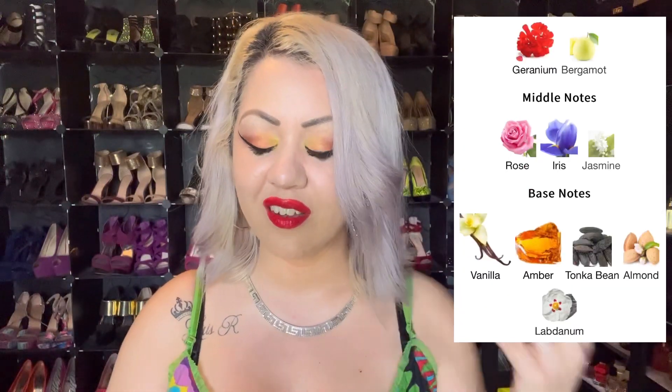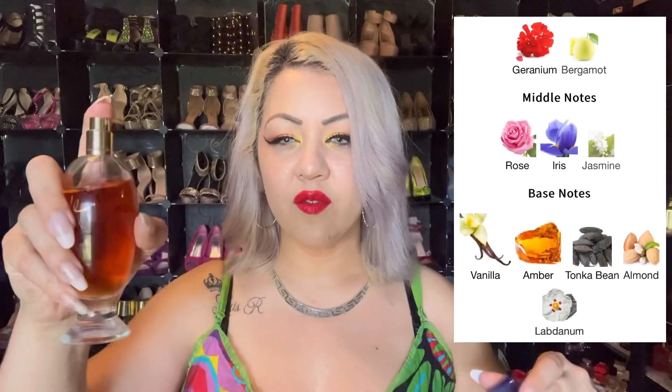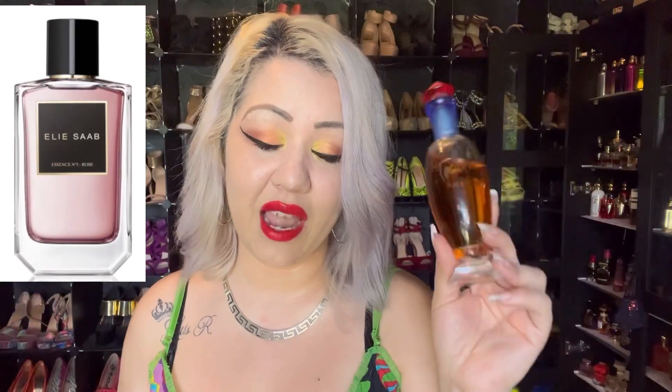The next one is Tocaid by Rochas. Veronica was the one who talked about it and I got curious. This is a different type of rose — it has vanilla and it's a little bit more classy in a way. It's very similar to Elie Saab Rose No. 1 — I had a sample of that one. The bottle looks like a cocktail drink with an umbrella on top, which is what I think of when I see it.